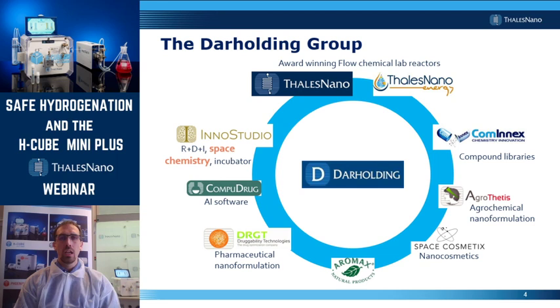Thales Nano and Thales Nano Energy are part of the Dhar Holding Group, which is a group of technology-focused companies. Most of these companies have some kind of interest in chemistry as well. Cominex, for example, is a chemistry service provider mostly working with pharma companies, and their key specialty lies in the development of screening compound libraries. Agrotetis and DRGT are focusing on nano-formulation technologies for the agrochemical and pharmaceutical markets.